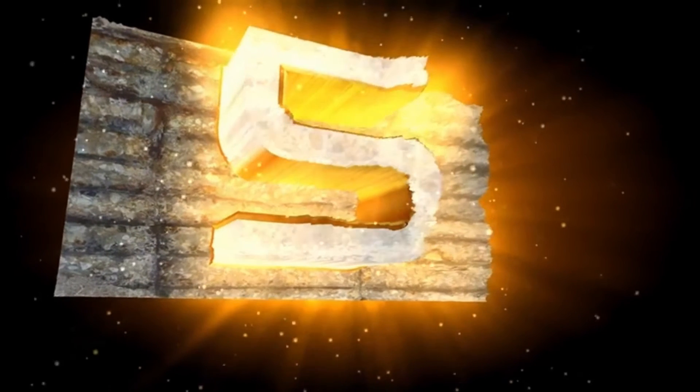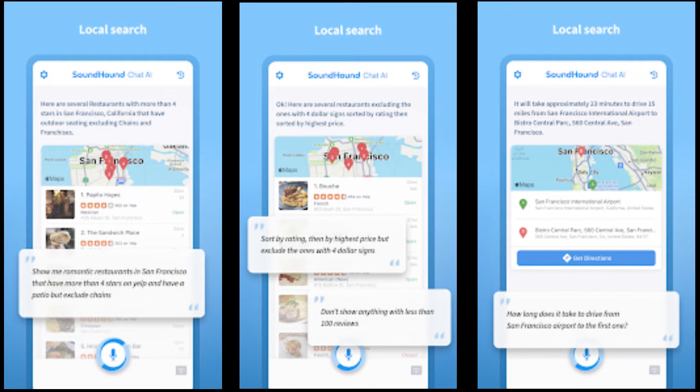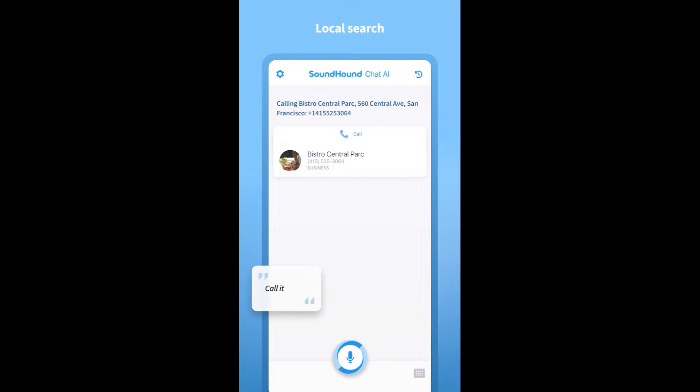Starting with app number 5: Soundhound. Friends, if you're in search of a smart assistant that can provide quick and efficient responses to all your inquiries, look no further — Soundhound offers a solution that allows you to accomplish your tasks with utmost comfort. If you desire to listen to the latest songs or stay updated with the most recent news, Soundhound has got you covered. Say goodbye to the limitations of traditional assistants and embrace the extraordinary features offered by Soundhound.